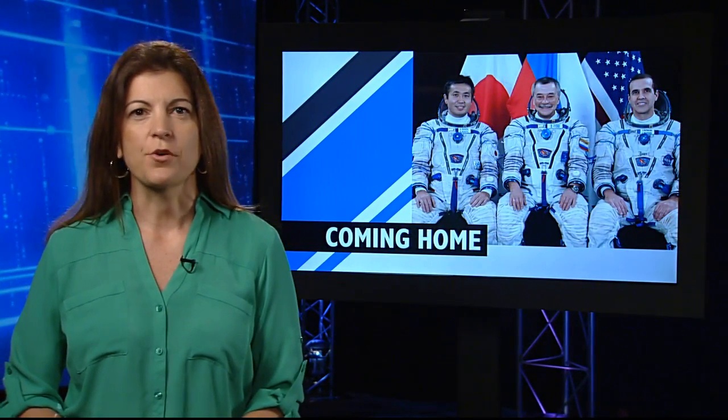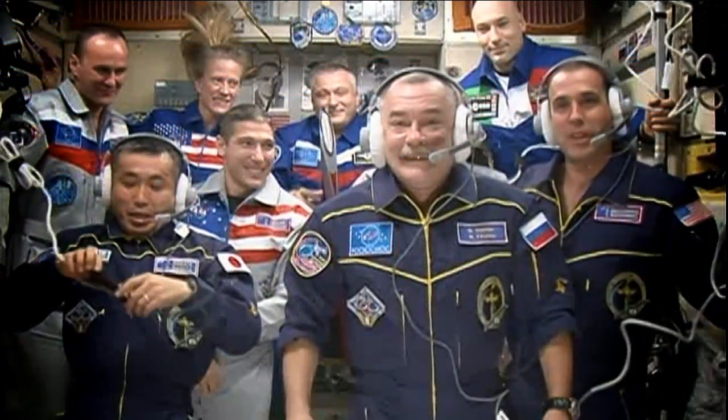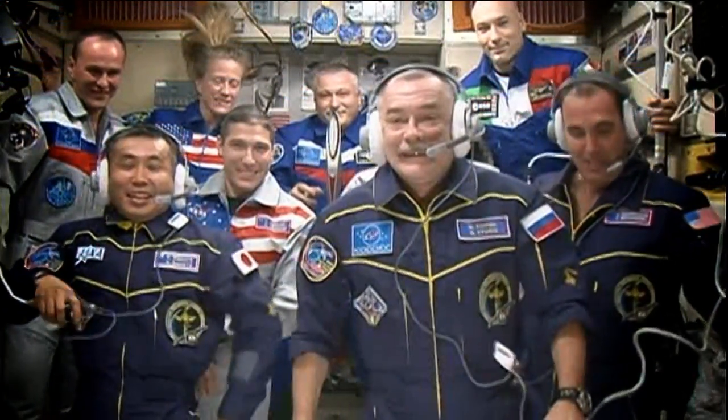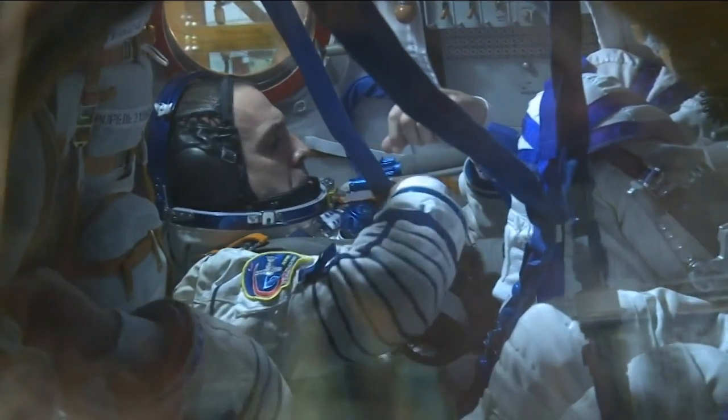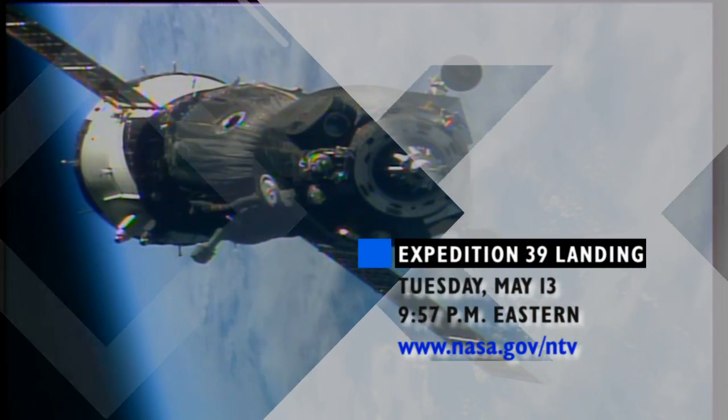Three members of the ISS crew are preparing for the end of their mission. Rick Mastracchio, Koichi Wakata, and Mikhail Turin return to Earth Tuesday. They've been preparing this week by performing descent drills and checkouts of their Soyuz spacecraft and entry suits. You can watch the landing this Tuesday night live on NASA TV or streaming on the Internet.